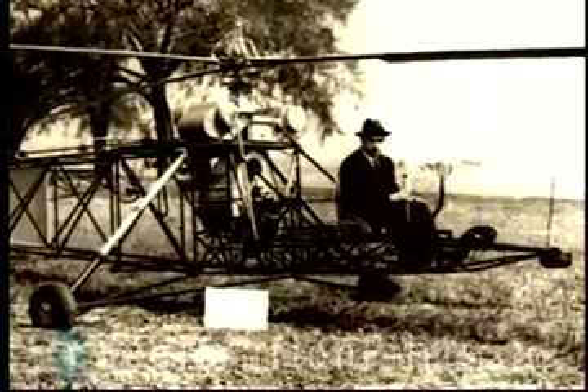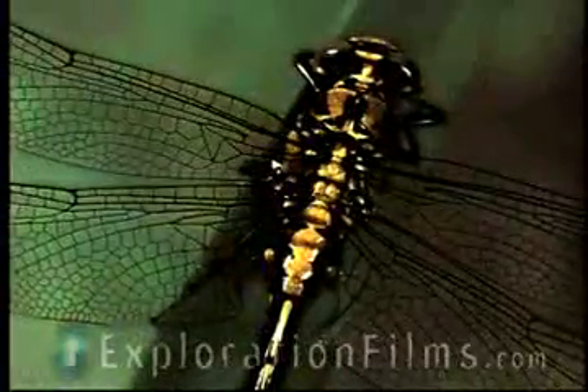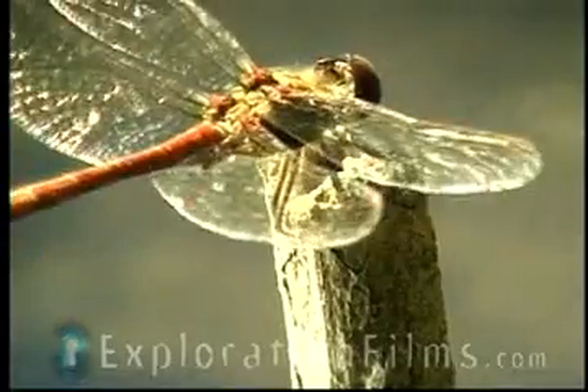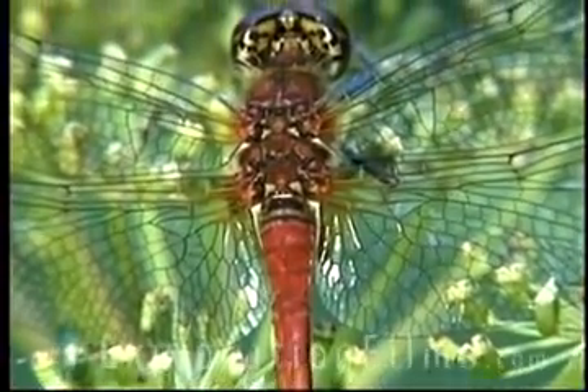Sikorsky, who invented the helicopter, is said to have studied dragonflies and got his ideas for helicopters. A dragonfly has two sets of wings. The front set of wings, when flying forward, gives him his lift, and the back set of wings gives him his propulsion — what pushes him.